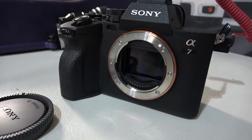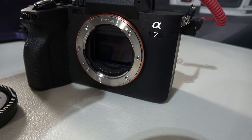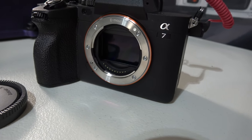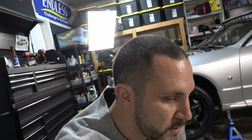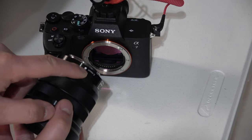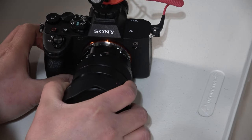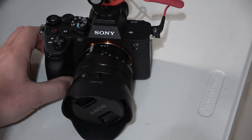Look how massive that Sony full-frame sensor is — that thing is huge. There's an option on the camera where when you remove or power it off, a dust shield pops down. I'm still figuring out how to properly save the settings, and it keeps defaulting back. As far as attaching the lens, there's a little white dot on the lens and on the camera — you line those dots up, the lens slips in, and then you tighten it. Lens cap pops off and you're good to go.